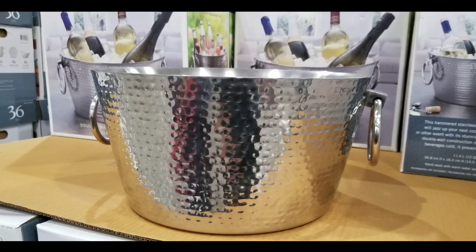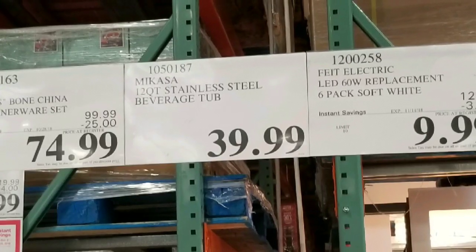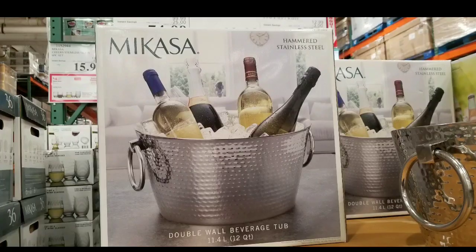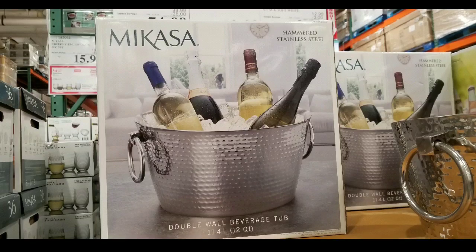Hey guys, I was at Costco today and it looks like they have this really beautiful Mikasa beverage tub on sale for $40. Pretty awesome. It's a 12 quart stainless steel beverage tub and basically it is meant for awesome parties because it looks really elegant.